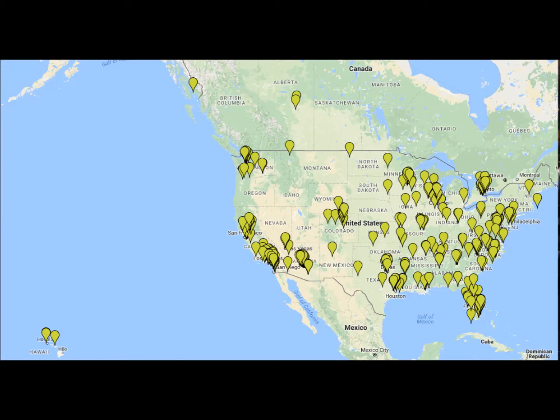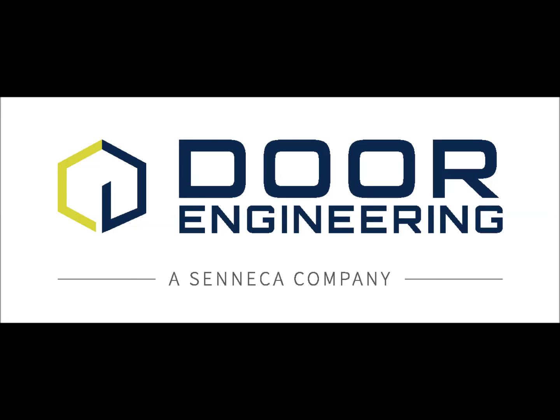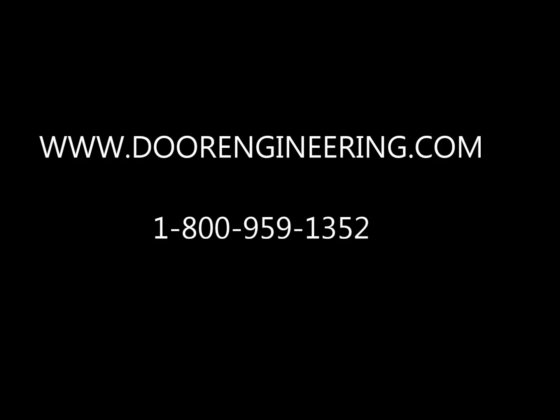Door Engineering strives to make the best 4-fold door on the market. That's why over 400 stations nationwide have chosen Door Engineering doors for their fire stations. Contact Door Engineering today to learn more about installing 4-fold doors on your new or existing stations.